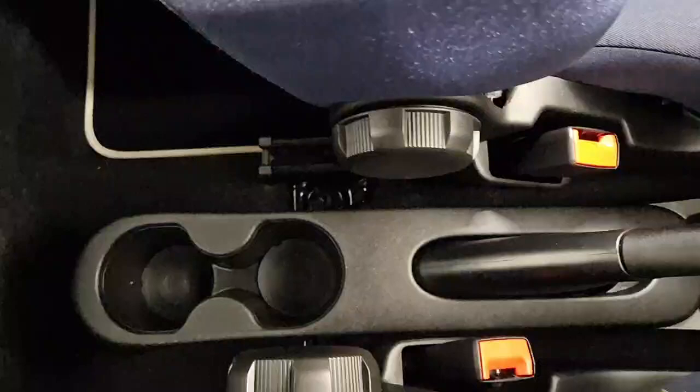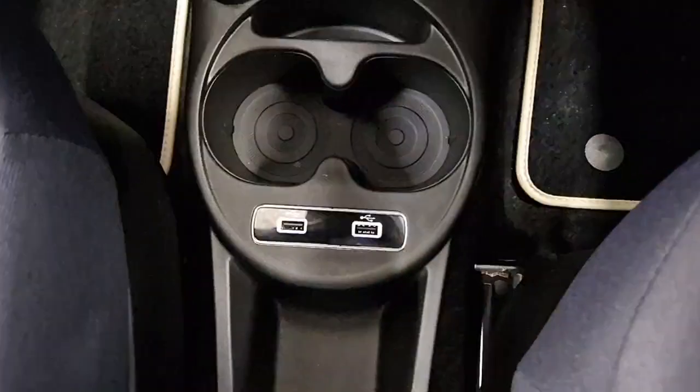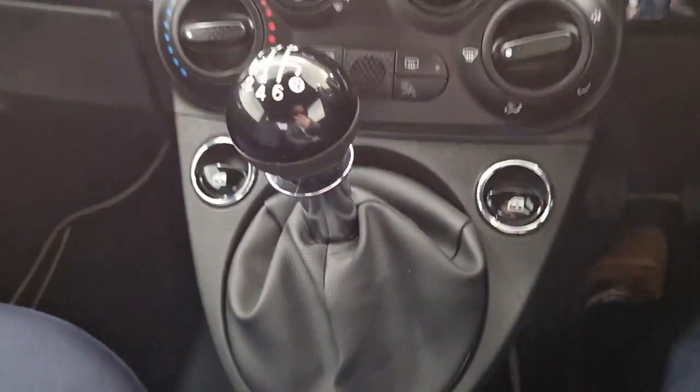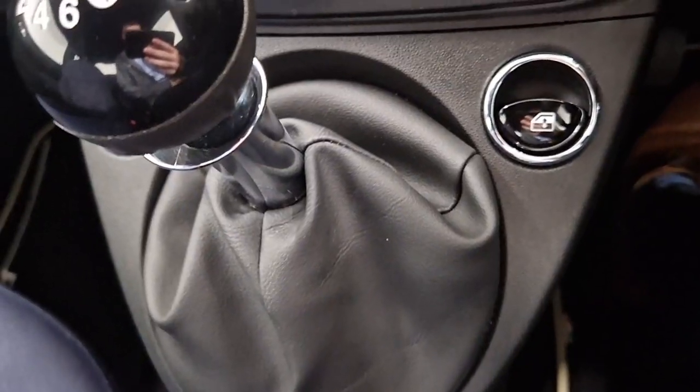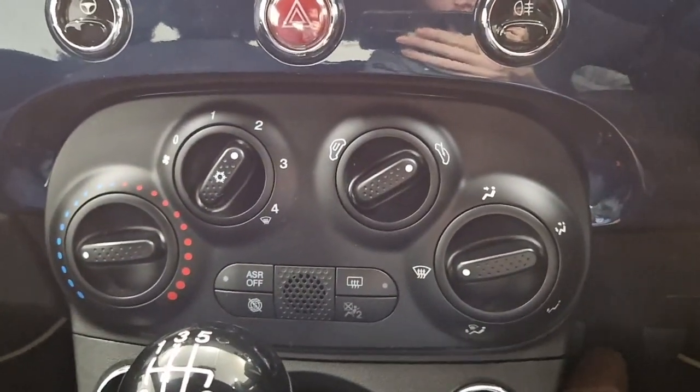We have some cup holders, our normal handbrake, some USB charging points, some more cup holders, our 6-speed manual gearbox, electric windows, and air conditioning controls.